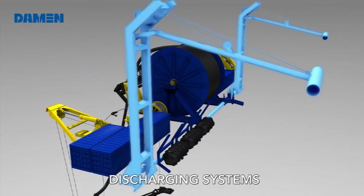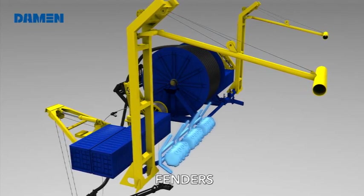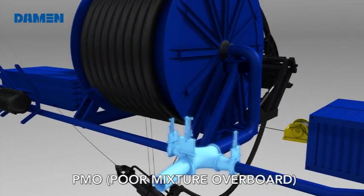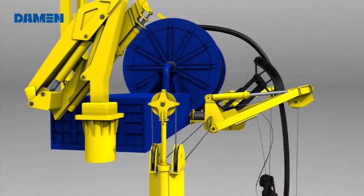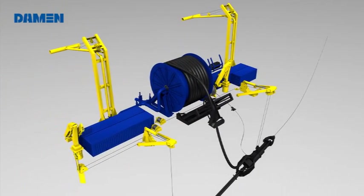The RORO Deep Dredge has been initiated with our customers' demands in mind: the scarce availability of nearshore sand for new reclamation works, new environmental regulations, the grant of new concessions, and the growth of the offshore mining industry.